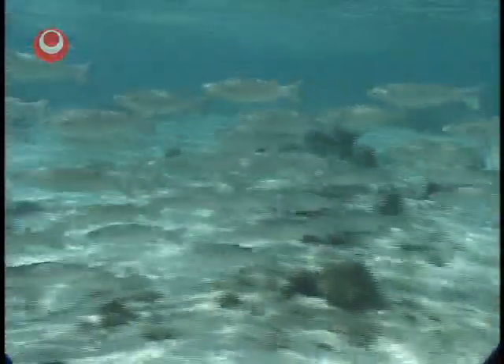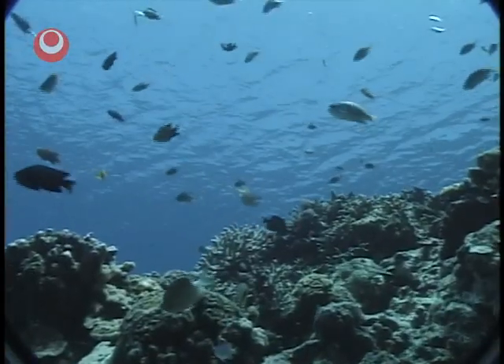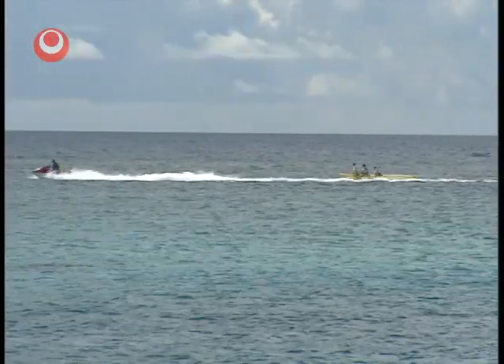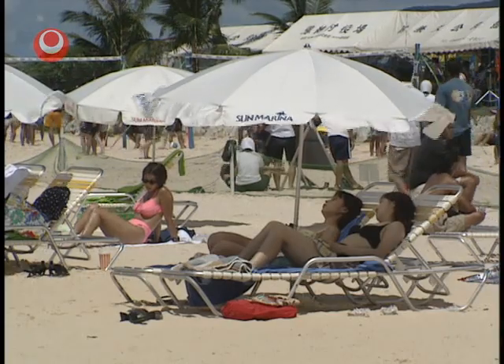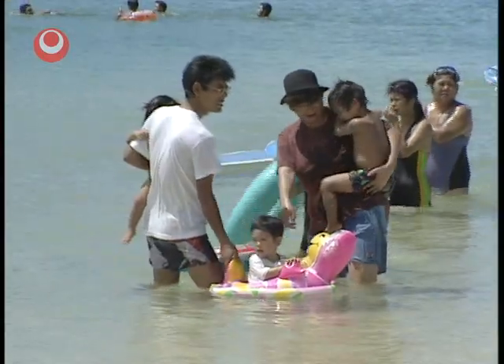These creatures are not poisonous so that they can attack us, but in order to feed or to protect themselves. So the best way for us to avoid unnecessary injuries is to understand these creatures better and pay careful attention to them. Now let's check out the dangerous sea creatures so that we can fully enjoy the sea.